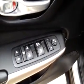Around to the front of the vehicle. The vehicle does have power windows and door locks, and power mirrors.